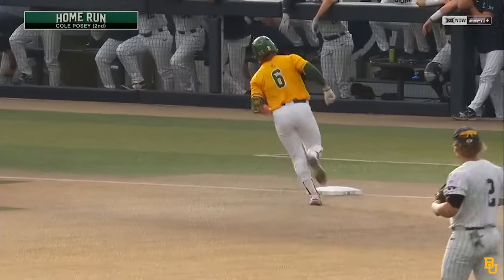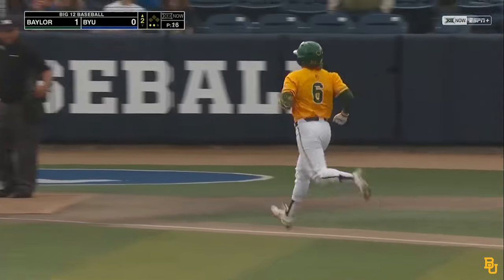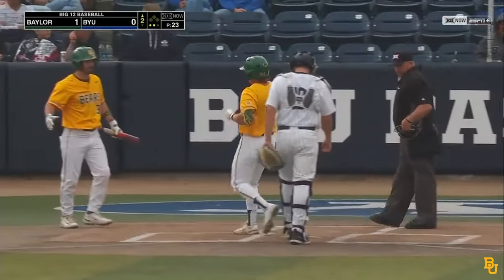As soon as that left the bat, that was gone. I mean, that went over the top of the scoreboard out there. It's 3-47 down the left field line, 3-80 to the gap.